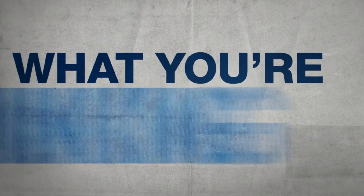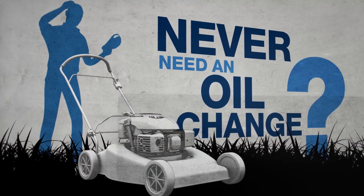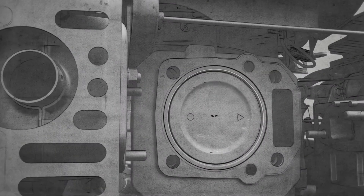I know what you guys are thinking: how in the world can the XTX series engine never need an oil change? It's a great question, so let's dig in.